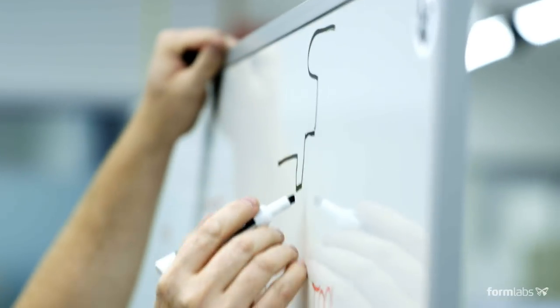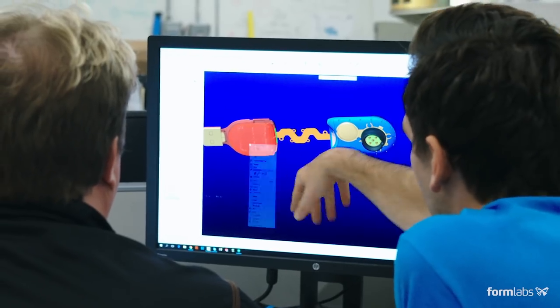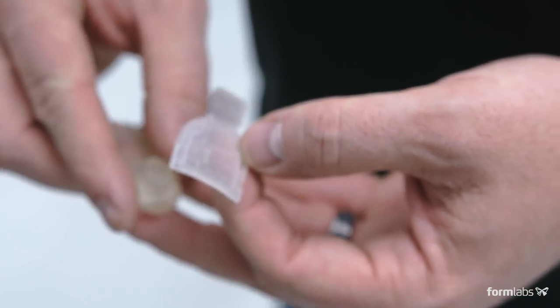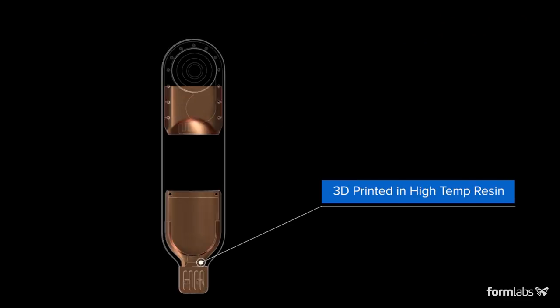What sort of process, what sort of material could replace a PCB? We had to use a material that could withstand thousands of pounds of pressure, north of 250°C. That pretty much knocked everything out down to the high-temperature resin on the Form 2.